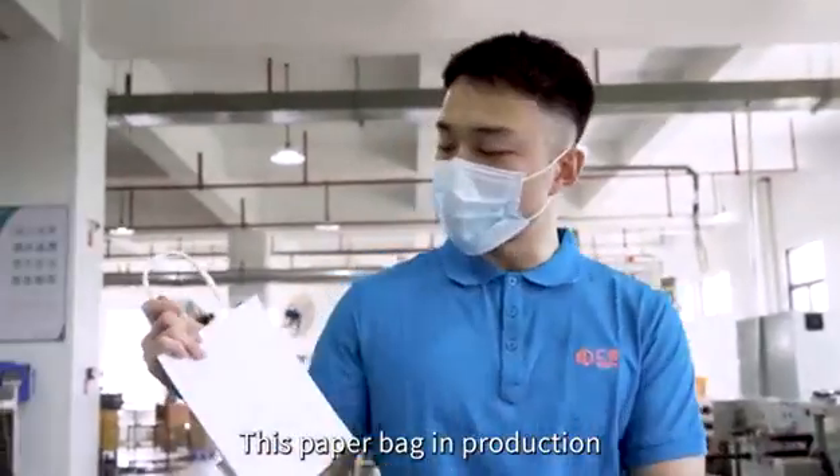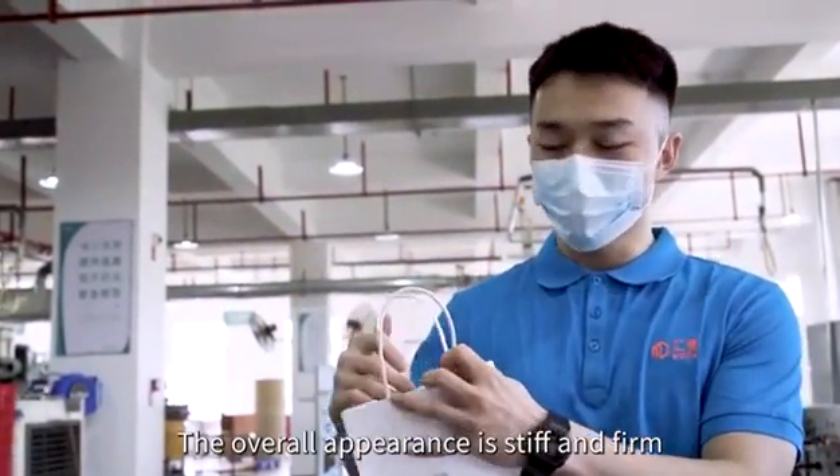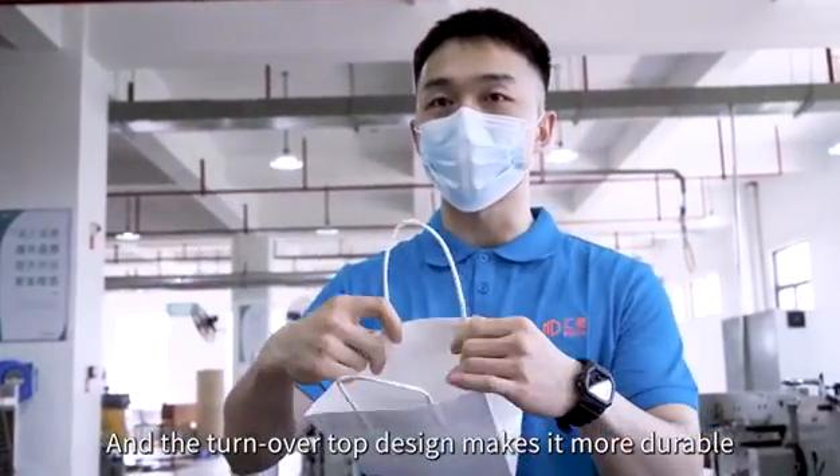This paper bag is in production. It's a turnover top paper bag with twisted handle. The overall appearance is stiff and firm, and the turnover top design makes it more durable.